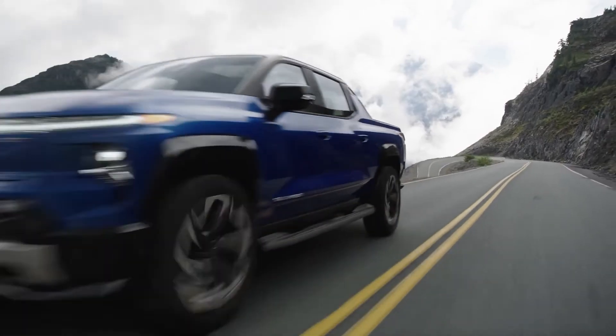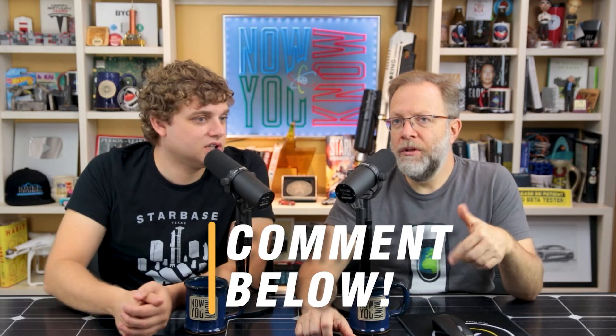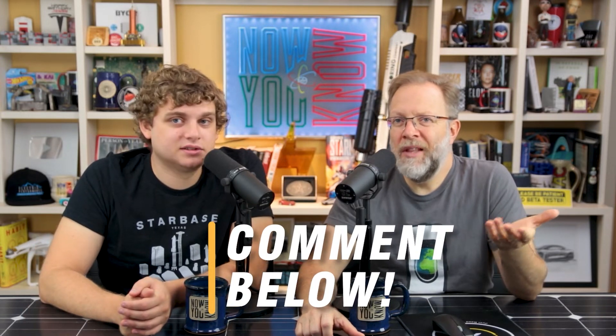We've already ordered the Chevy Silverado pickup truck, so should we order an Equinox too? Comment below if you think we should check it out or whether it's not that exciting. At that price point, that's what makes it exciting — good work, Chevy.